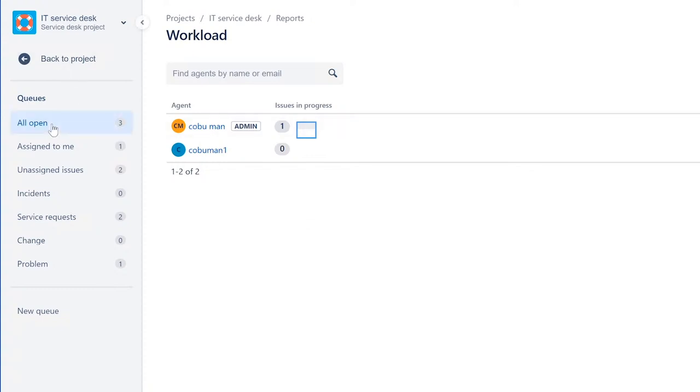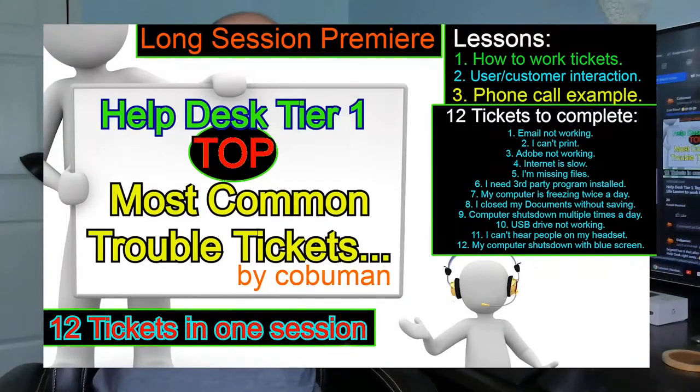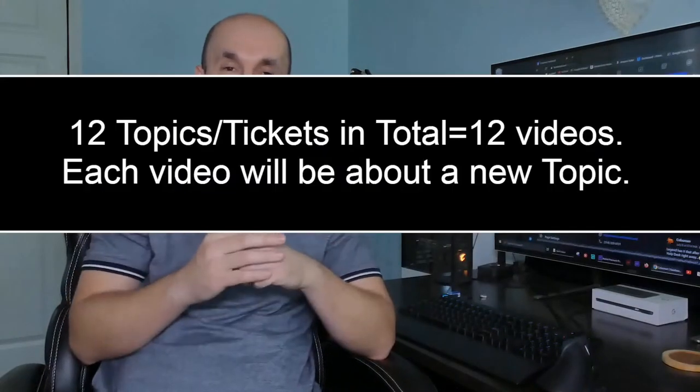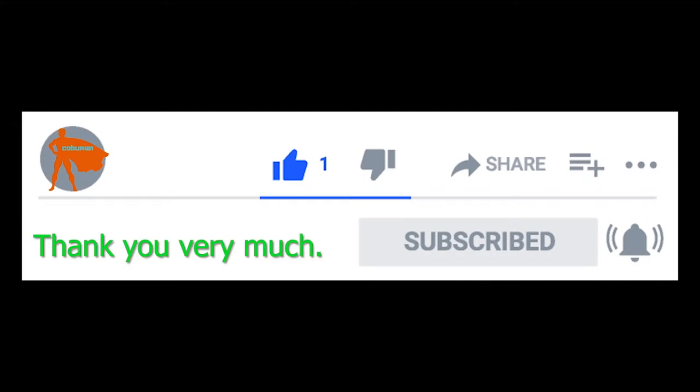Today's video is about the most common help desk tickets that come through the system. It's based off a recent training video — about two hours long — for people trying to get a feel for help desk. The topics are broken into separate videos for each issue type, covering 12 of the most common help desk issues. Please take a moment to click the like button.